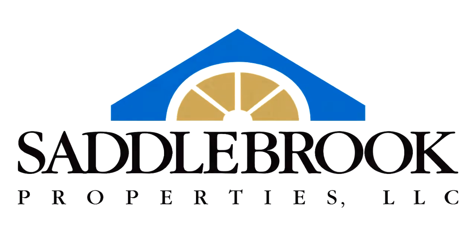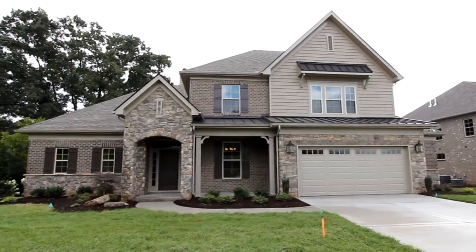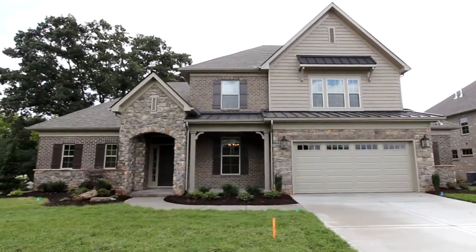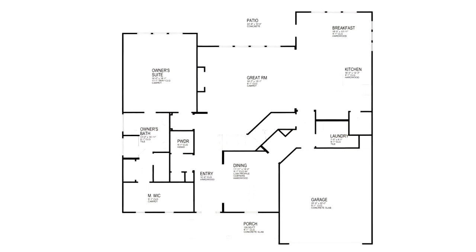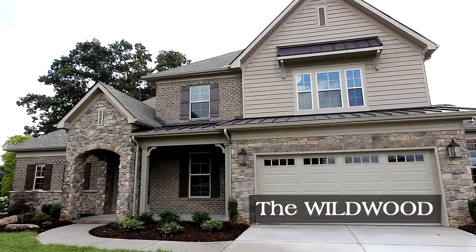More potential home buyers look to Saddlebrook properties to help them build their dream home with outstanding floor plans like the Wildwood. The Wildwood offers more space for family and company alike. Step inside.